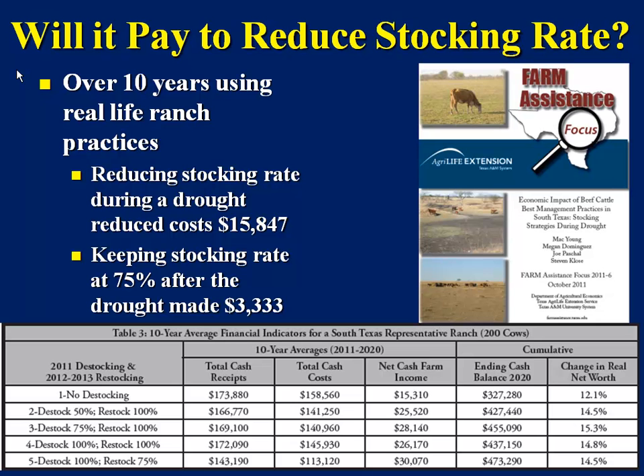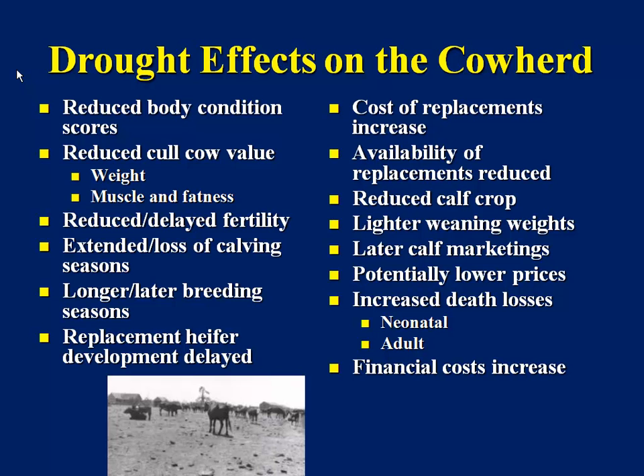Don't be afraid of implementing a drought plan — try to develop one, implement one, and put one together. Because we all know what these drought effects are: reducing body condition, reducing cull cow value because they lose weight, muscle, and fatness, reduced fertility, and so on. All costs increased — particularly in this drought, when folks were paying $90 to $100 a bale for hay and $400 for range cubes and other products. Even if you could find hay, it was priced at levels never heard of before. Cattle will be extremely high in coming years because this drought coincided with the greatest reduction in the national cow herd that we've ever seen.